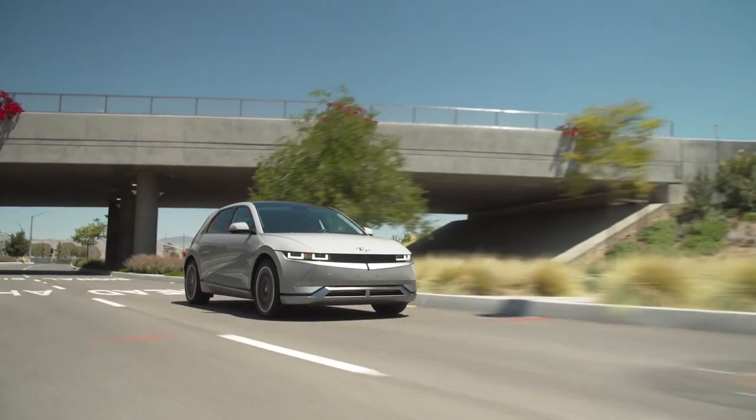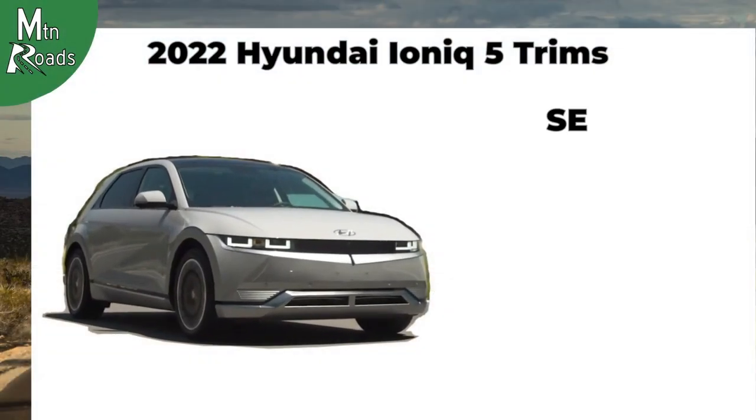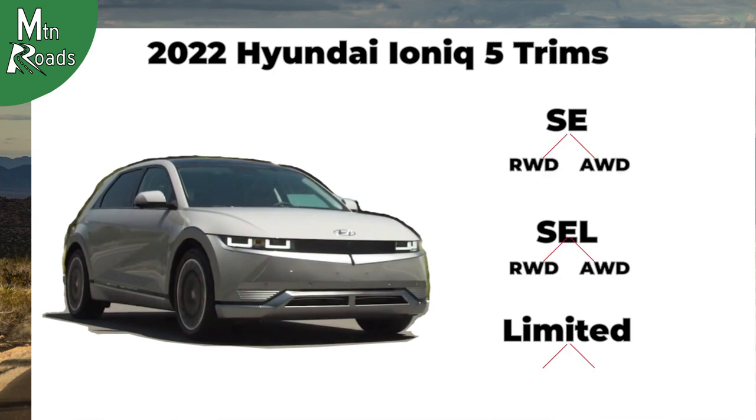The 2022 Hyundai IONIQ 5 is available in three different trims: SE, SEL, and Limited. Each trim has two available configurations — rear-wheel drive and all-wheel drive. However, the SE also has an SE standard range configuration, which is essentially the base configuration.